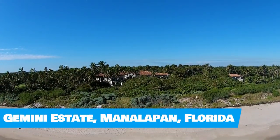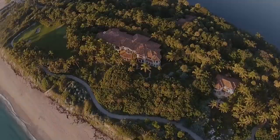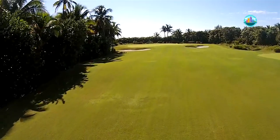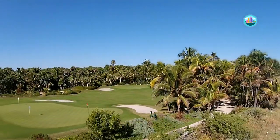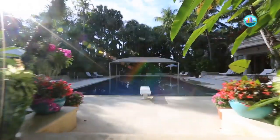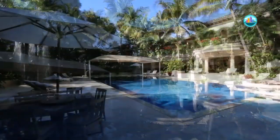This beach mega mansion is unrivaled among South Florida's most significant waterfront properties. The estate offers a 62,000 square feet main residence, two four-bedroom beachside cottages, a seven-bedroom mango house, and a staff room. The estate also includes a swimming pool, a small golf course, a tennis court, a basketball court, a fitness center, and spa.